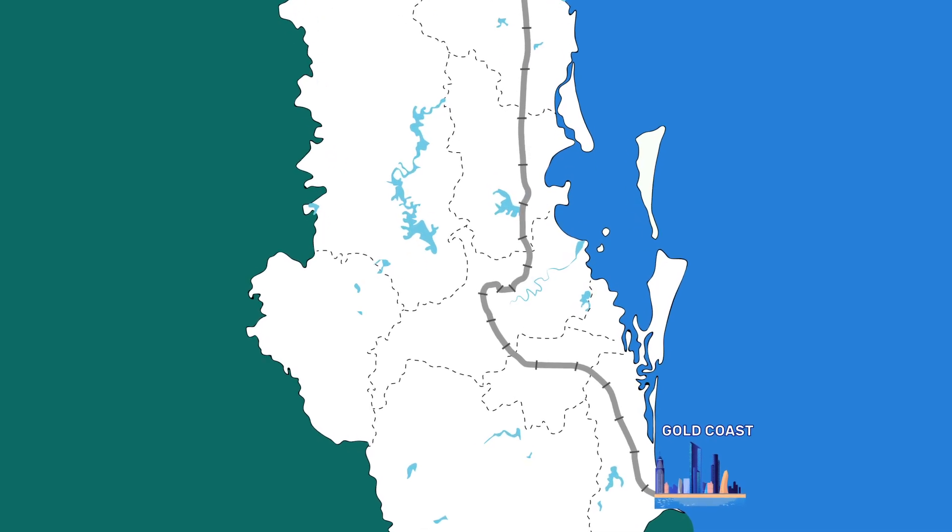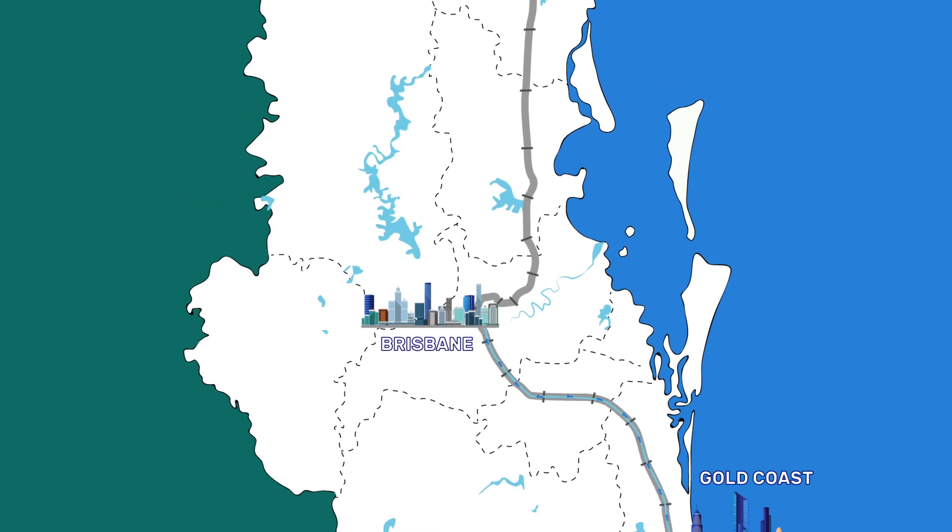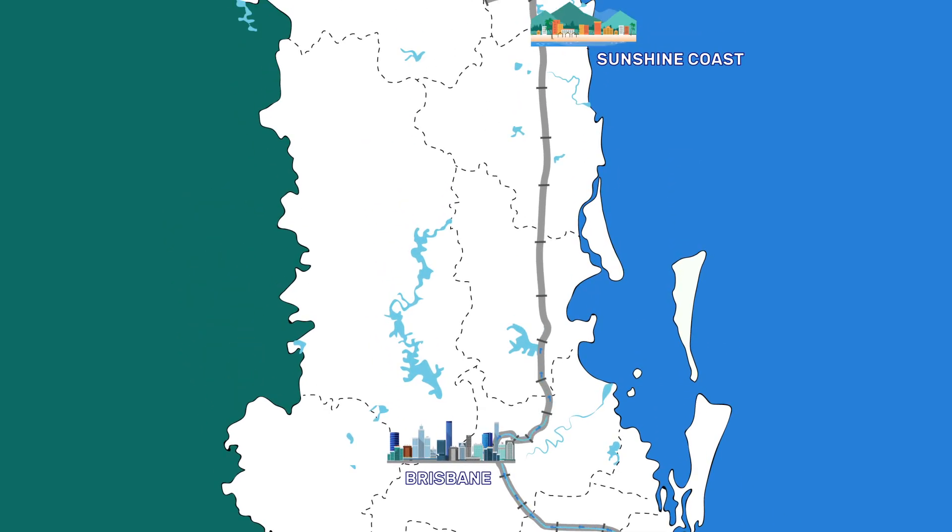Instead, water is transported via the grid from the Gold Coast to Brisbane. Then water produced in Brisbane is transported to the Sunshine Coast, like a domino effect.